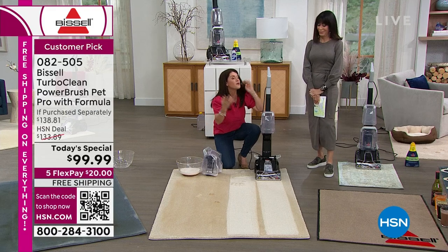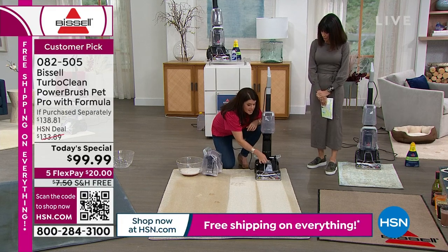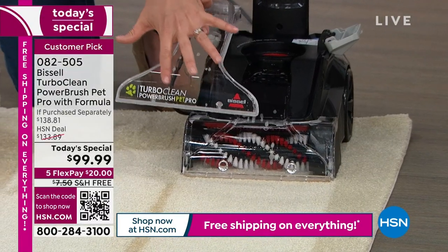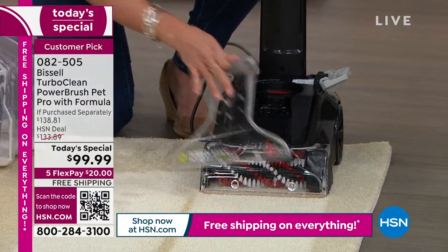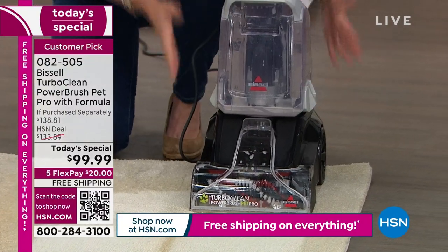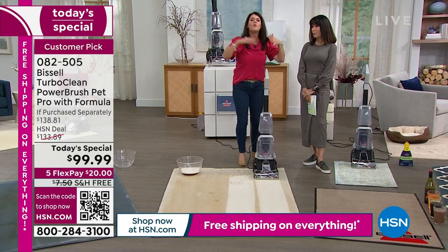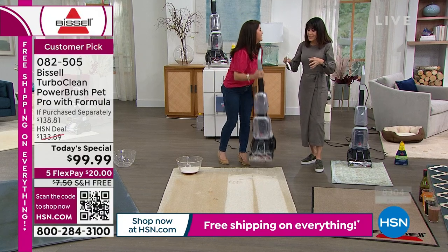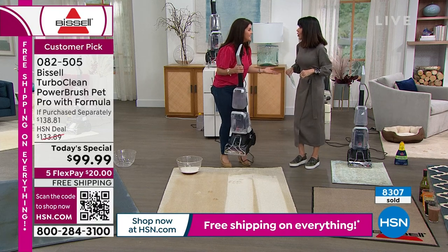Just so you know — other deep cleaners sometimes you put them away messy and that's a big complaint. Bissell answered that with this one. This nozzle comes off, so it's going to be very powerful, pull up embedded hair, pull up dust. I can clean out my nozzle so I'm never putting a dirty deep cleaner away. Wall-to-wall carpet, spots and stains — this is your new deep cleaner. We all want our house to look great, and today's the day to do it.